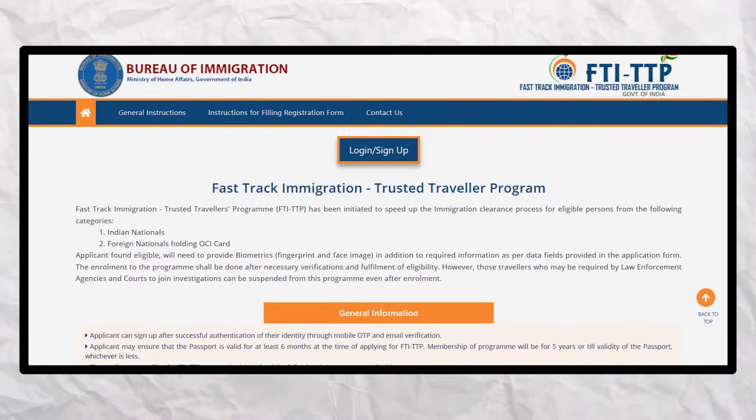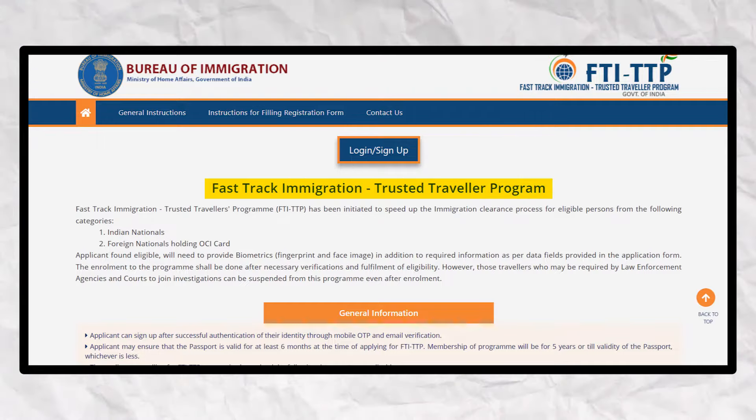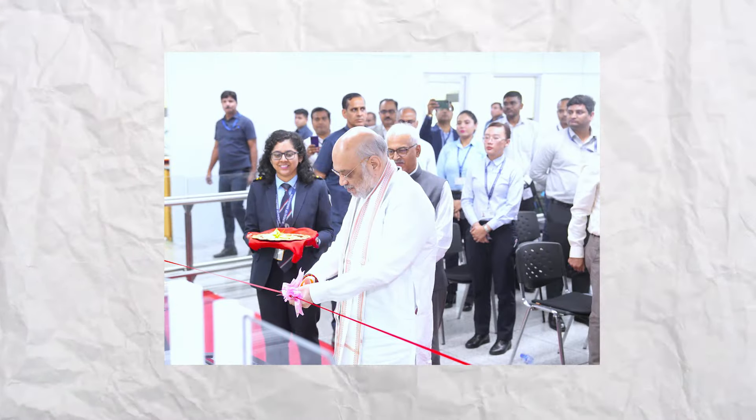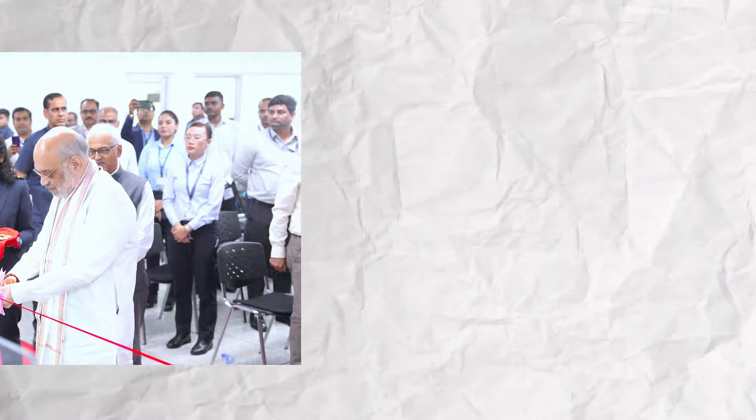This initiative is known as FTI TTP, which stands for Fast Track Immigration Trusted Travel Program. This was recently inaugurated by Union Minister Amit Shah at Delhi Airport, making Delhi Airport the first airport in India to receive this facility.